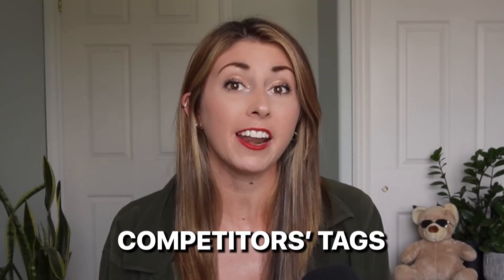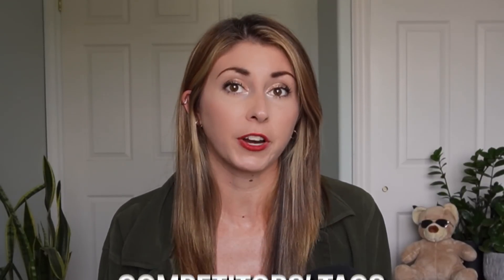Instead, I do all my research on just picking the niches that I'm going to design in. I have tons of videos on how I pick niches, but once I actually pick my niche, what I'm doing is using competitors' tags to get inspiration to use for my design. Let me show you what I mean.